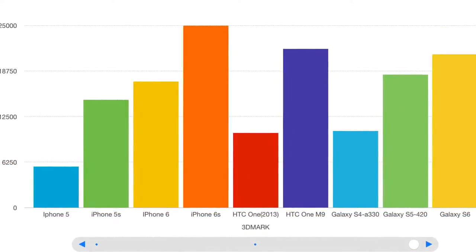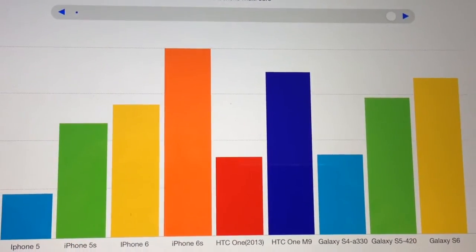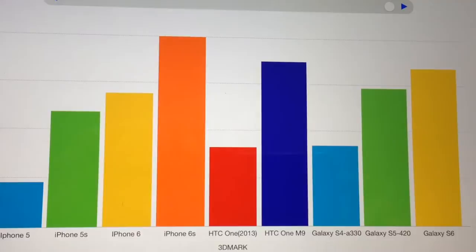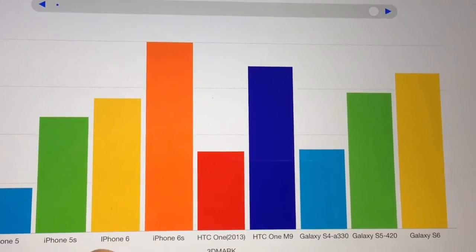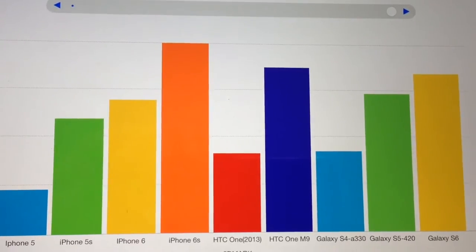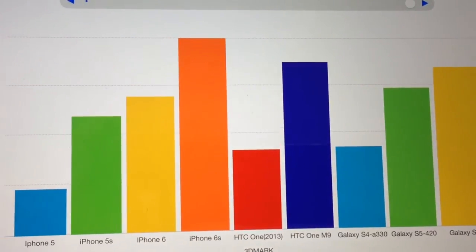The 3D Mark result is even more impressive, with the iPhone 6s being faster than any recent competition — particularly the HTC One M9 and Galaxy S6 — as well as a significant jump up from the iPhone 6. Typically, the jump from a base model to the 'S' version is quite big: going from the 5 to the 5s was a big jump, the 5s to the 6 less so, but the 6 to the 6s is quite a big jump. That makes for a very good reason to upgrade — I've just upgraded from the 5 myself.